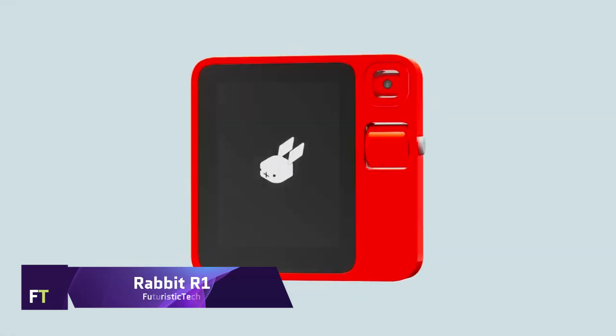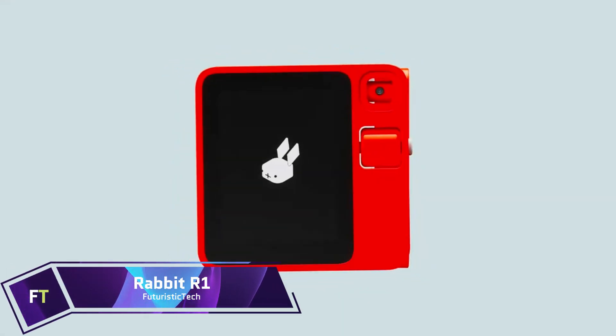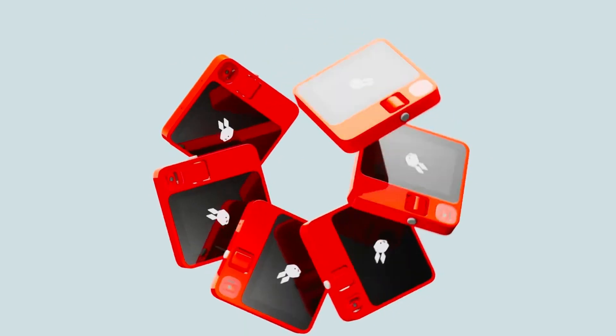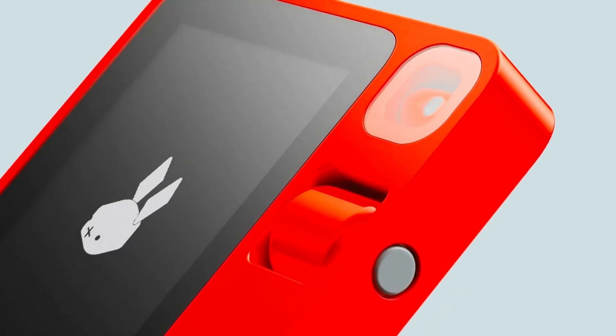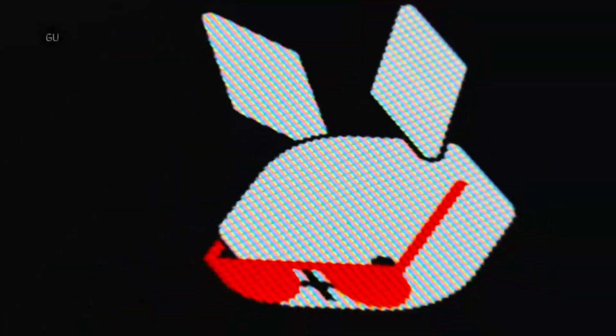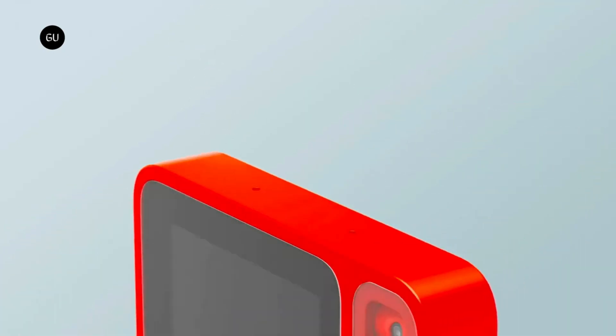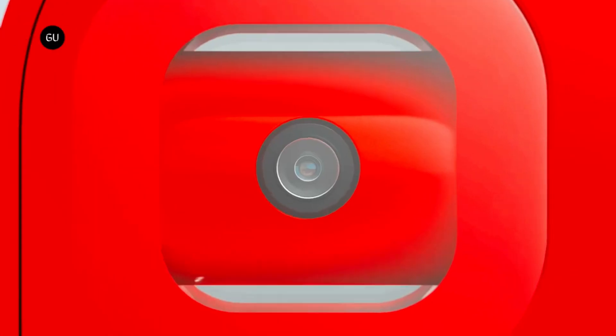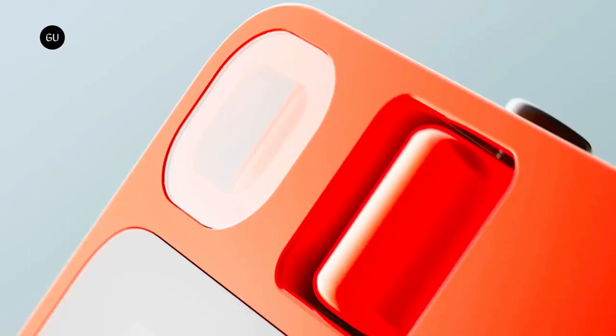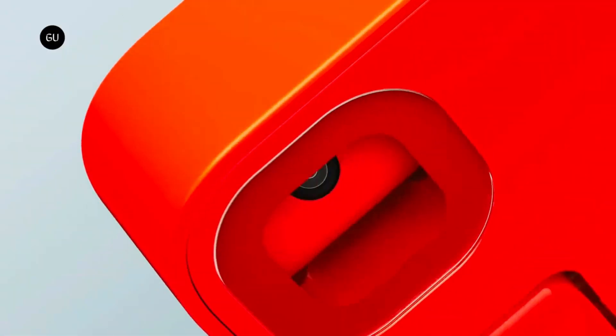Rabbit R1 is a little gadget with a big action model that makes it your personal helper. It can play music and even book tickets. To start a conversation with Rabbit using plain English, just press the button. Rabbit can read your intent and respond accordingly — keep using the same apps without ever having to download or update them.